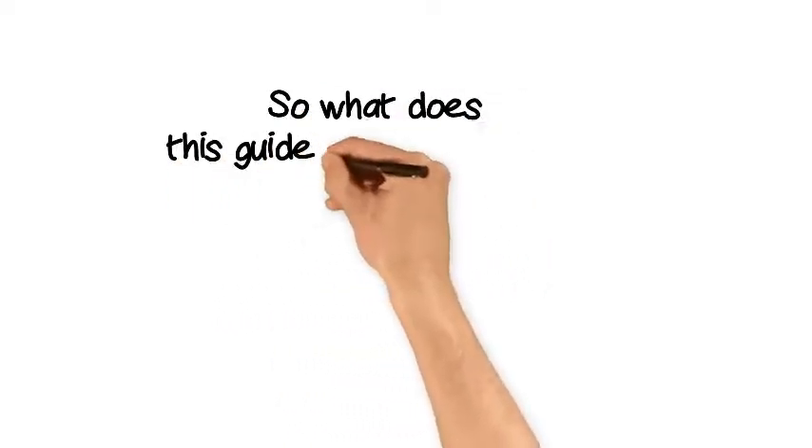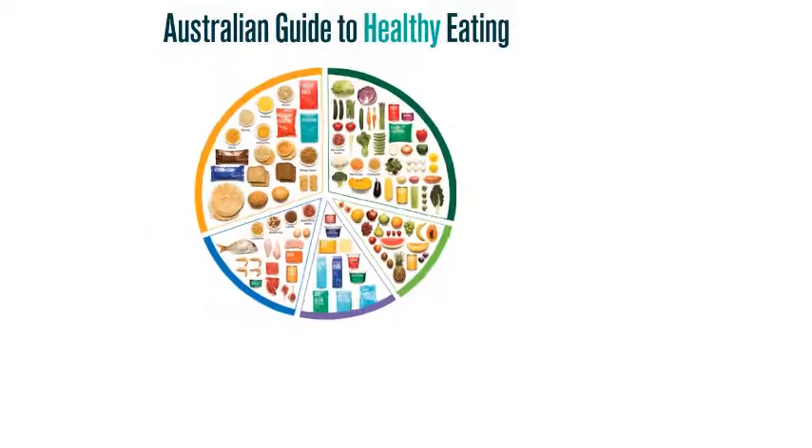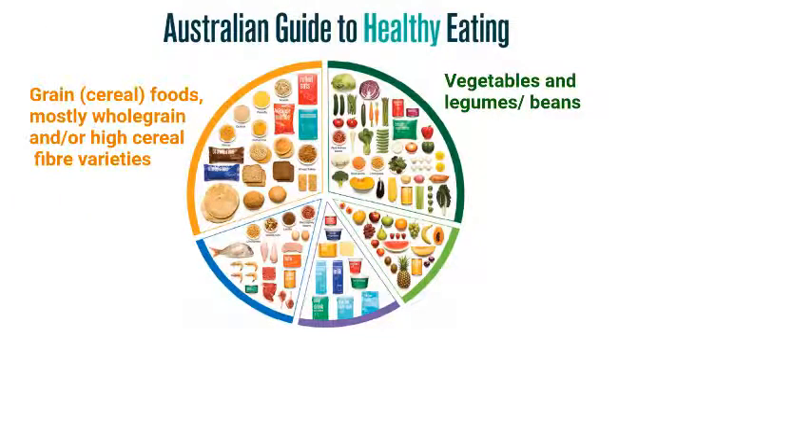So, what does this guide look like anyway? The guide looks like a plate or big circle. The five food groups are found in this circle: vegetables and legumes and beans, and grain or cereal foods — mostly whole grain and or high cereal fibre varieties.